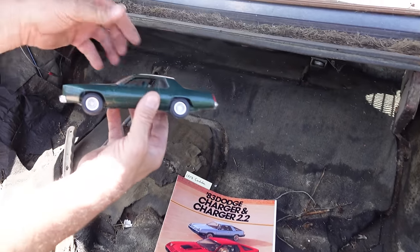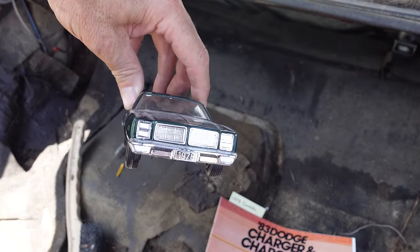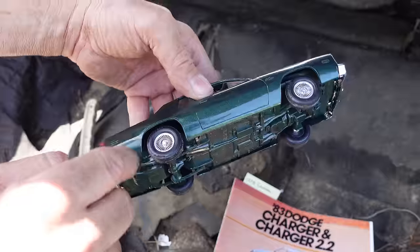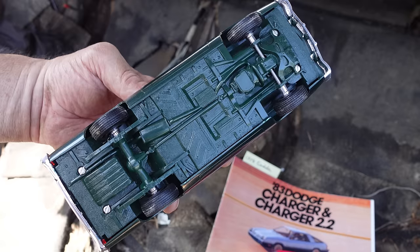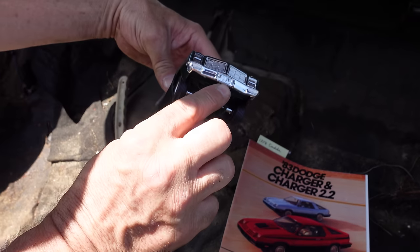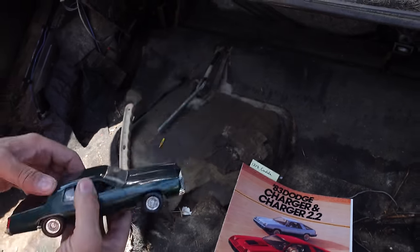This is a 1978 Dodge Monaco. Notice the grille — totally different stuff. So the Cordoba has the same basic bones but a different roofline. Underneath we can see the leaf springs, the eight-and-three-quarter — of course that axle is not quite an eight-and-a-quarter. Single exhaust, catalytic converter. And the torsion bar front suspension on this 1978 Dodge Monaco. People forget these cars, but they made these things too.